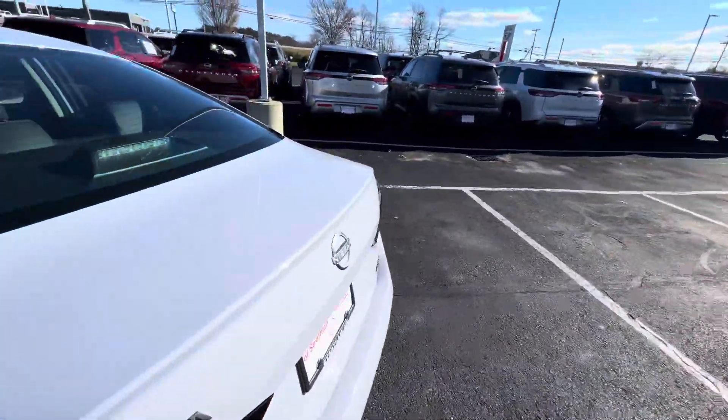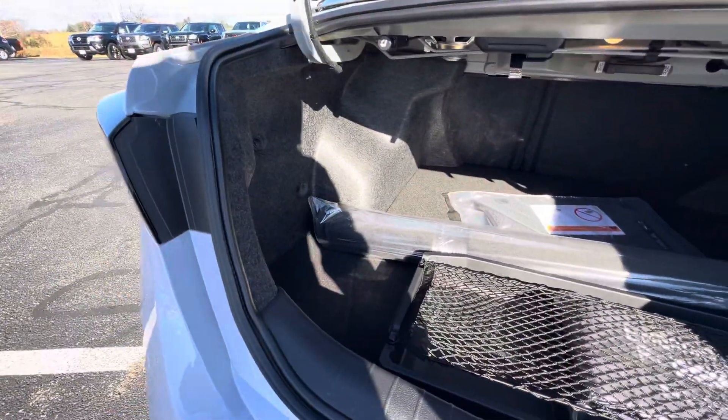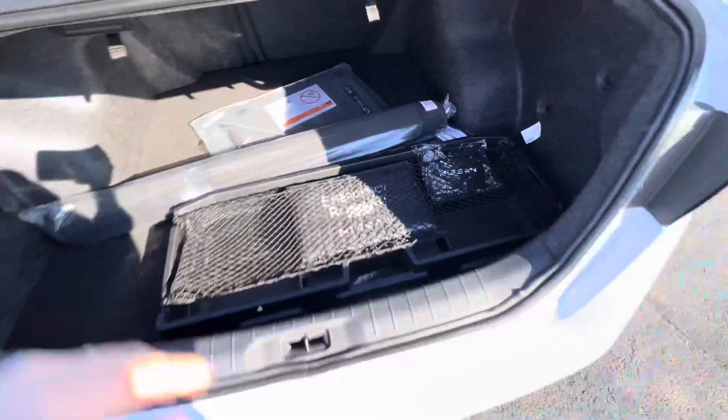Running over to the trunk here, we'll just open this up. Tons of space in the trunk of this sedan — really a lot of storage space. They also give you this extra divider and carpeted mats in the back for your trunk as well.